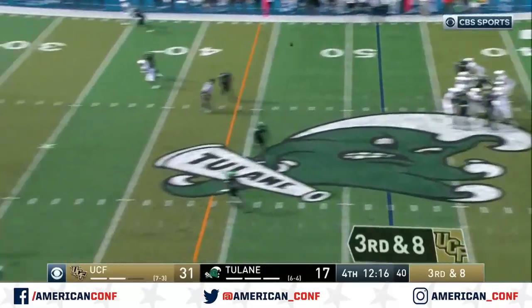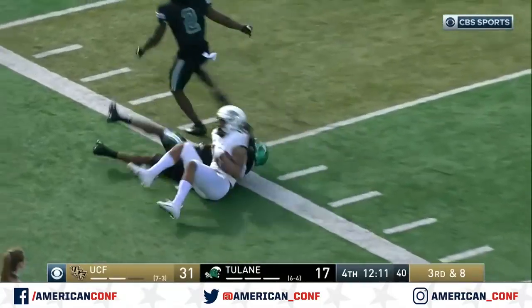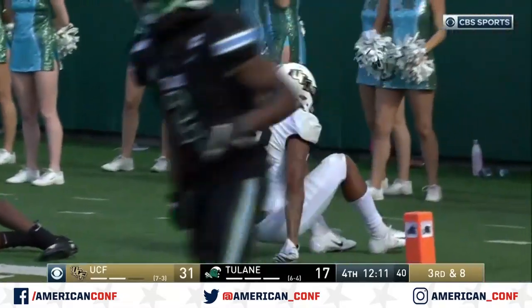UCF, 7 of 17 on third downs. There you go to Gabriel. Davis dropping the bucket — a beautiful throw by Dylan Gabriel.